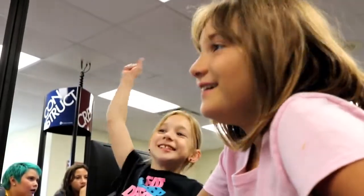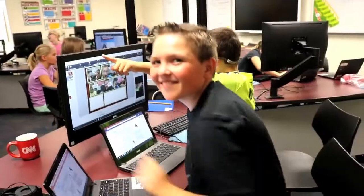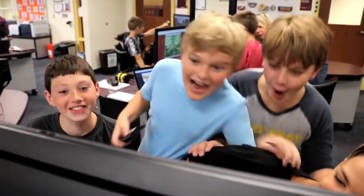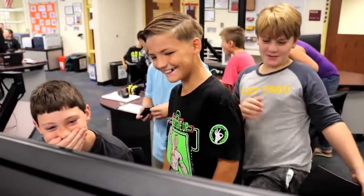To see them come into this room and be excited to be at school, to be excited about what they're learning — that is the biggest part about this job, and I think it's just the best part of what this environment is.